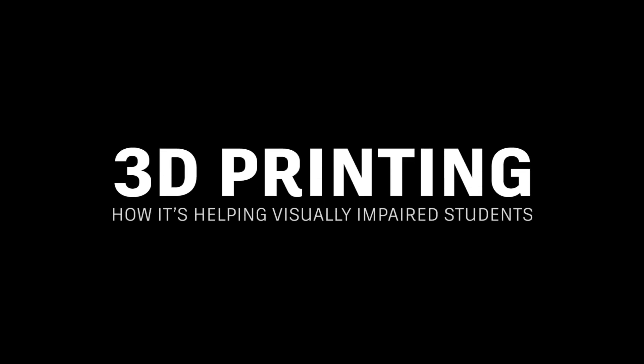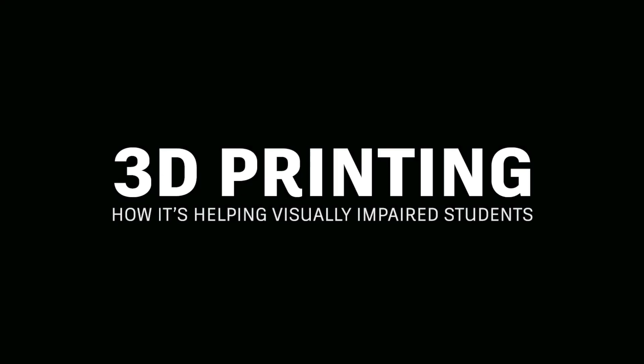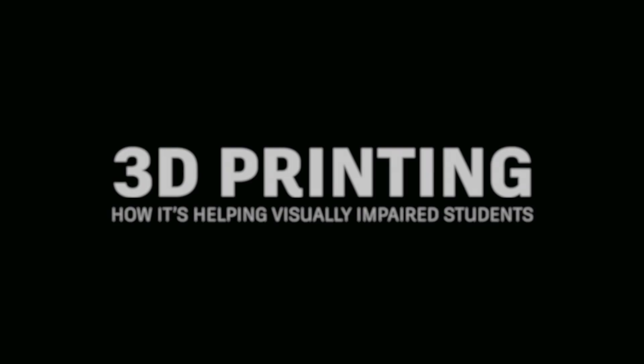3D Printing: How It's Helping Visually Impaired Students. I know that it's not just darkness. They're putting together these visuals in their head that's completely unique to them. I could only imagine.